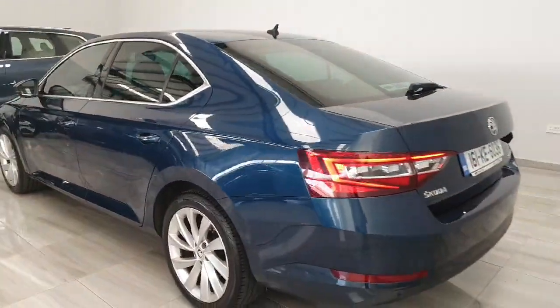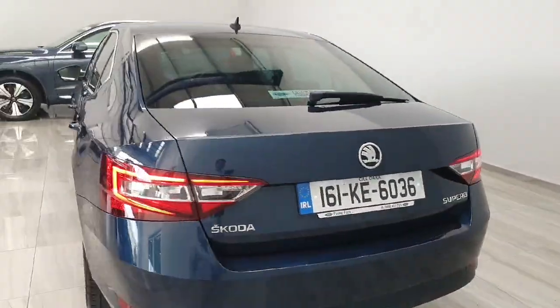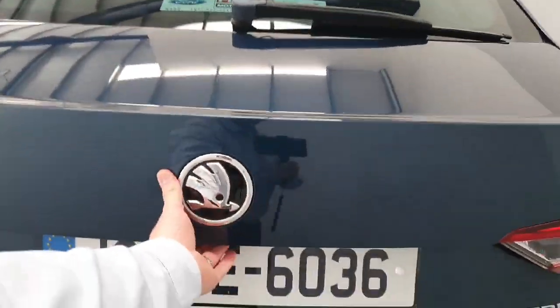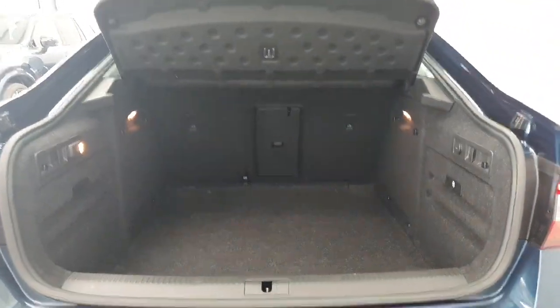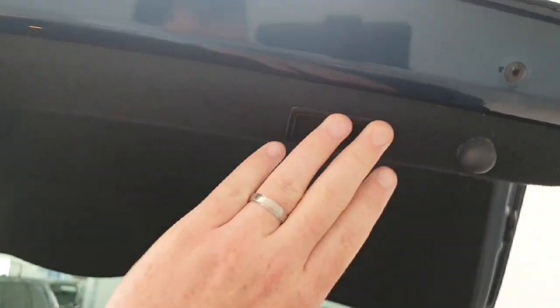Going to the rear of the car, it does have an electric tailgate and rear parking sensors. Simply press the button and it opens up to reveal a huge amount of boot space. There's a button there to close it as well.